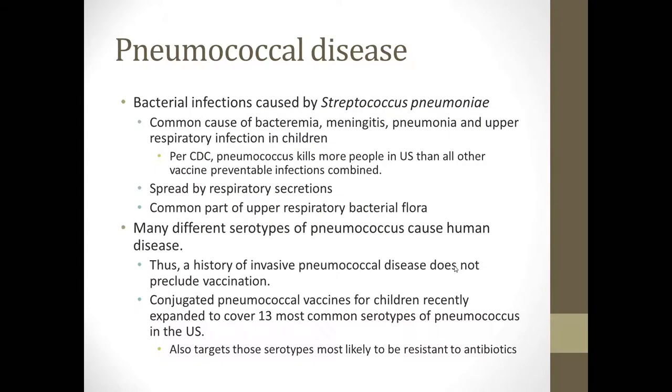Bacterial infections caused by Streptococcus pneumoniae are among the most common and serious that we currently deal with in children. It's a very common cause of bacteremia, meningitis, pneumonia, and upper respiratory infection in children. According to the CDC, pneumococcus kills more people in the United States than all other vaccine-preventable infections combined. It's spread by respiratory secretions and is a common part of the upper respiratory bacterial flora of children.